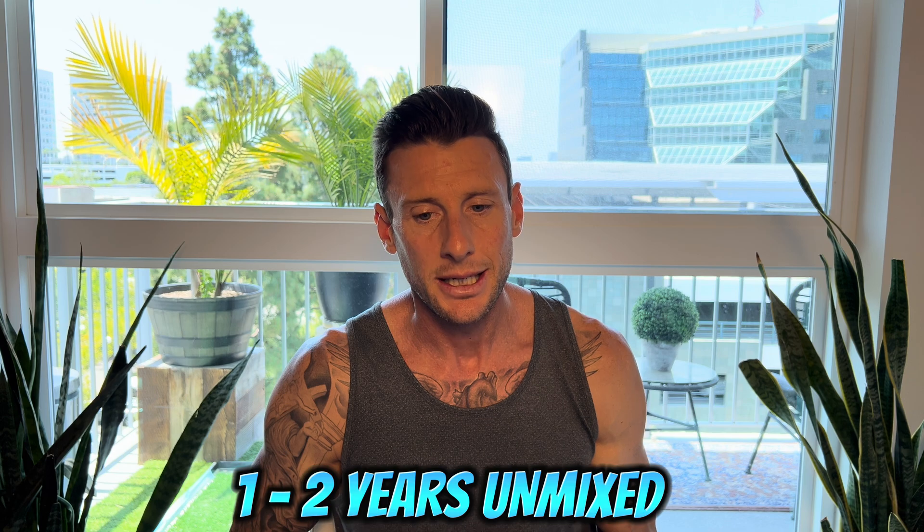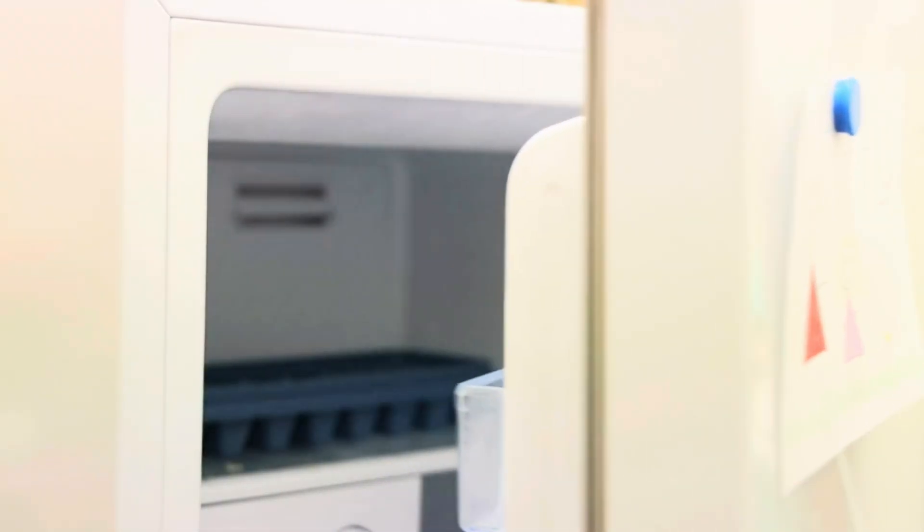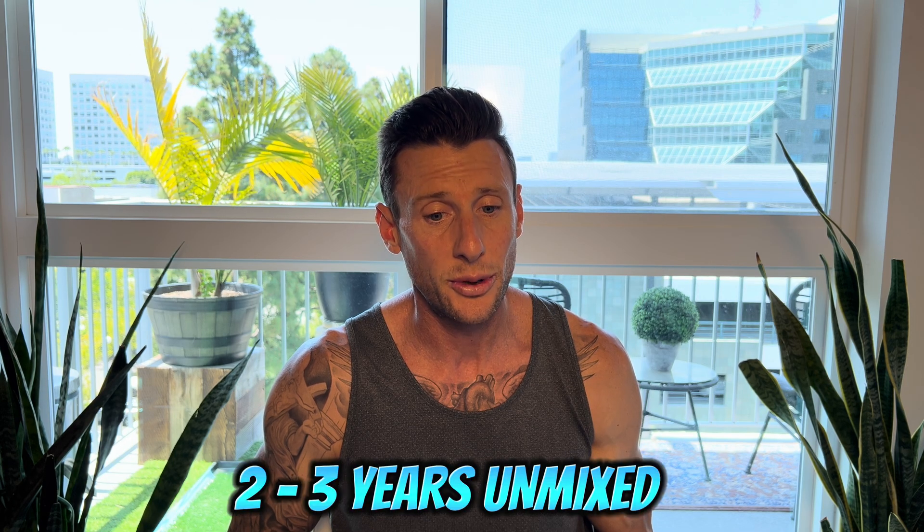Peptides stored at refrigerator temperature can last one to two years unmixed. If you are not going to be using the peptides within one to two months, it is preferable to store them in the freezer at negative 18°C or 0°F. Peptides stored at this temperature can last two to three years unmixed. Freezing is optimal in order to preserve peptide stability, but it is important to avoid repeat freeze-thaw cycles.